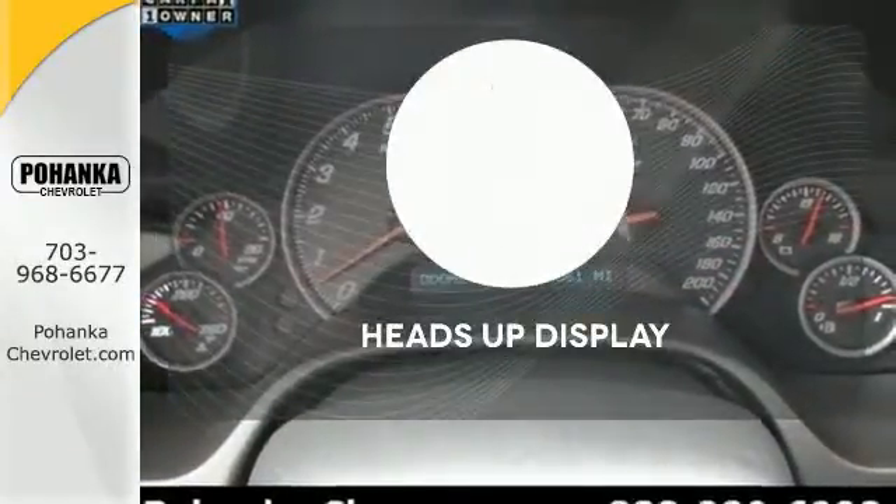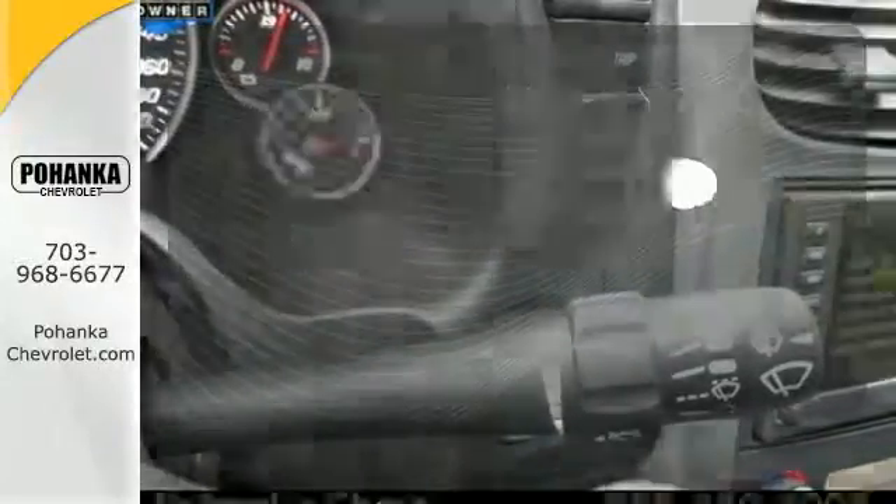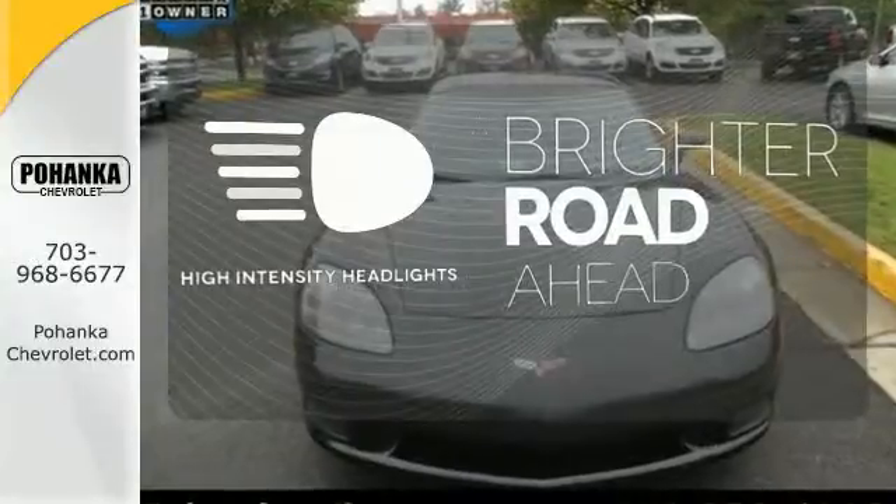You don't have to take your eyes off the road for the information you need with the heads up display. High intensity headlights illuminate your path.